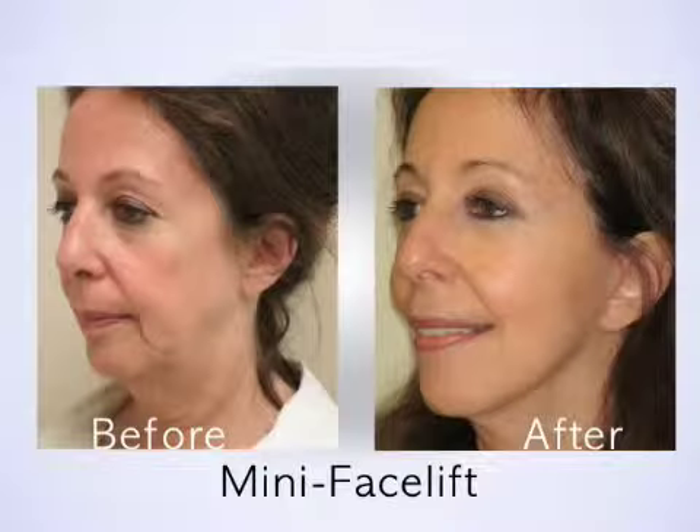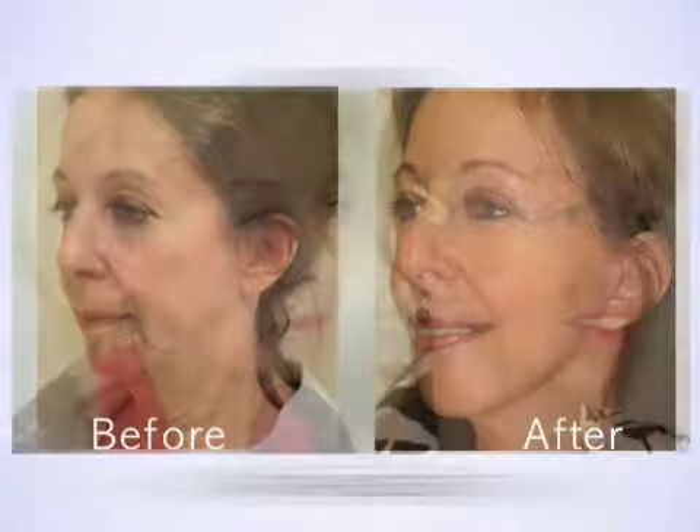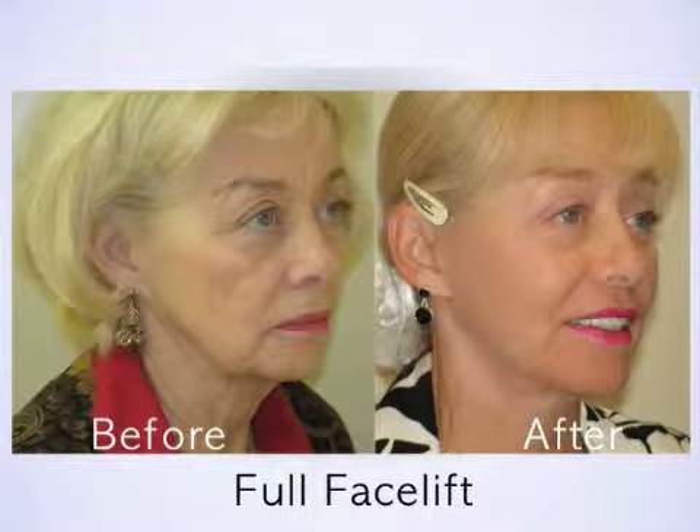When a patient comes in for a consultation, we talk about all the different options. We examine the patient and determine which procedure would make the most sense. Some patients would benefit from a mini facelift, some from a full facelift, and then there's a group who could do either, and we decide based on the patient's needs and desires.